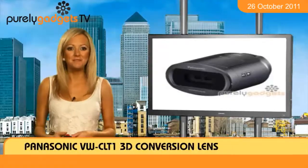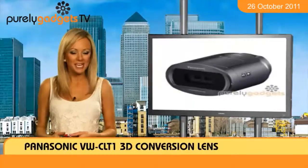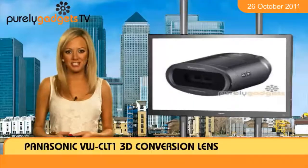Jump onto the 3D bandwagon by snapping up your Panasonic VW CLT1 3D conversion lens at Purely Gadgets without delay.